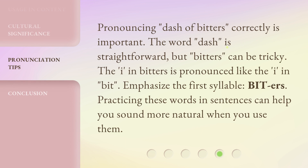Pronouncing 'dash of bitters' correctly is important. The word 'dash' is straightforward, but 'bitters' can be tricky. The 'i' in bitters is pronounced like the 'i' in 'bit.' Emphasize the first syllable: 'BIT-ters.' Practicing these words in sentences can help you sound more natural when you use them.